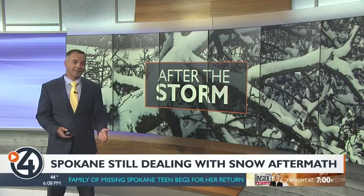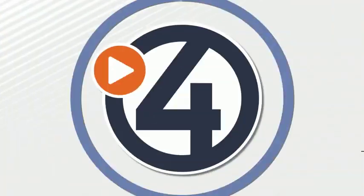The storm left behind damage that most neighbors are constantly being reminded of. And while most of the snow has melted away, neighbors on the South Hill tell our Taylor Graham they are constantly being reminded of the damage this storm left behind.